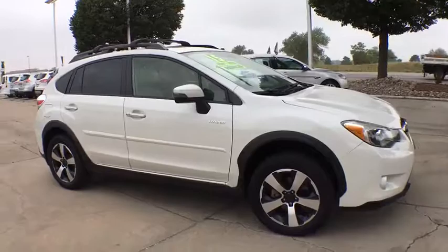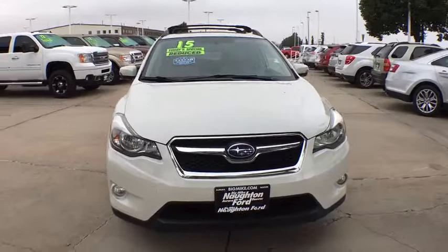This vehicle has less than 45,000 miles. Here are some of this vehicle's great options: all-wheel drive,